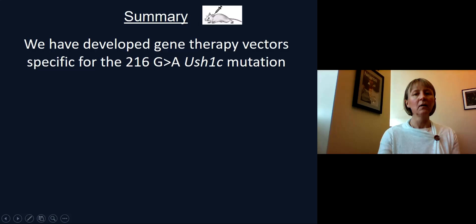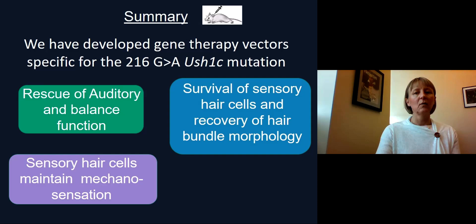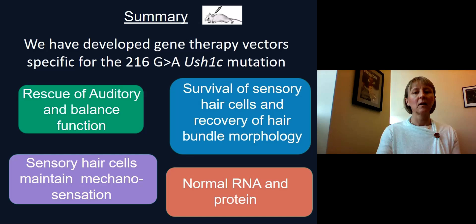In summary, we have developed gene therapy vectors specific for the 216G2A Usher 1c mutation. We have seen rescue of auditory and balance function, rescue of mechanosensation in the sensory hair cells, increased survival of sensory hair cells, and recovery of hair bundle morphology. We also see normal RNA and protein expression in the treated mice.